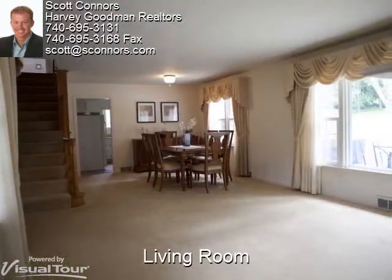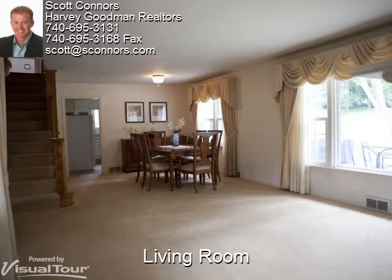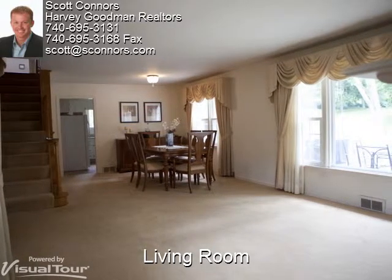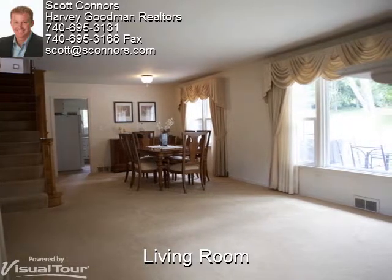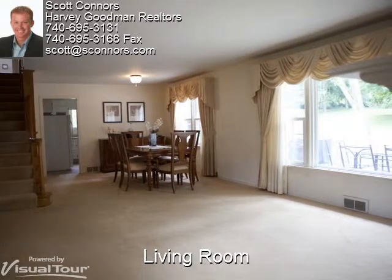This wide open space includes both the living room and the dining room, providing a great flow through the home. The large windows provide beautiful natural lighting, and the neutral colors of the walls and carpet make decorating simple and easy.